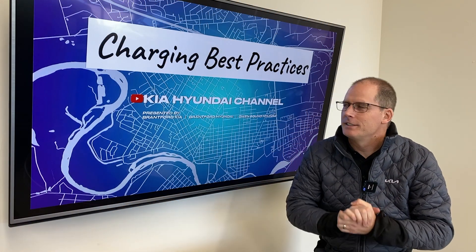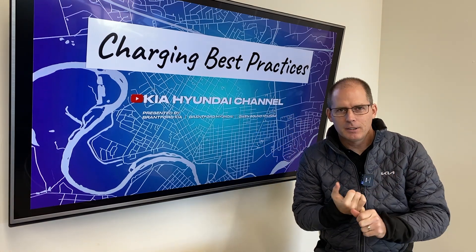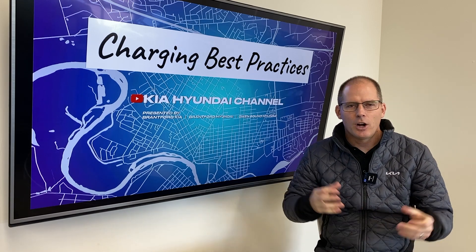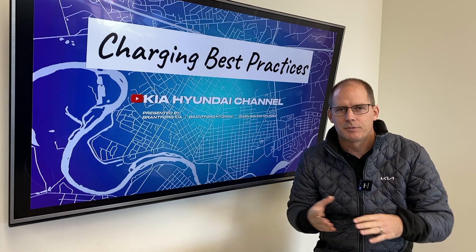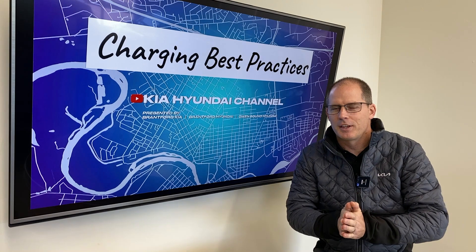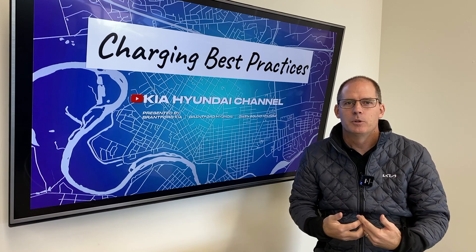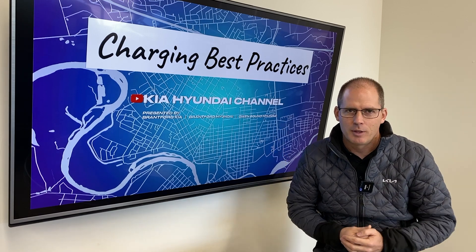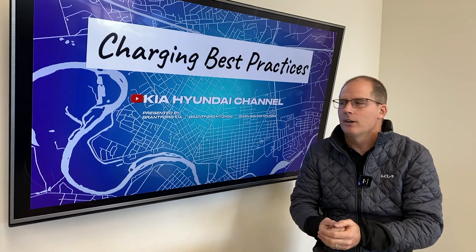Hey everybody, it's Peter from the Kia Hyundai channel. Today we're going to talk about charging best practices because we have plug-in hybrid electric vehicles (PHEVs) and electric vehicles (EVs). I give a little different advice for each vehicle, so I'm going to clarify why. I'm not the ultimate expert on this — this is based on my research and understanding. I own an electric vehicle and I do study this stuff.